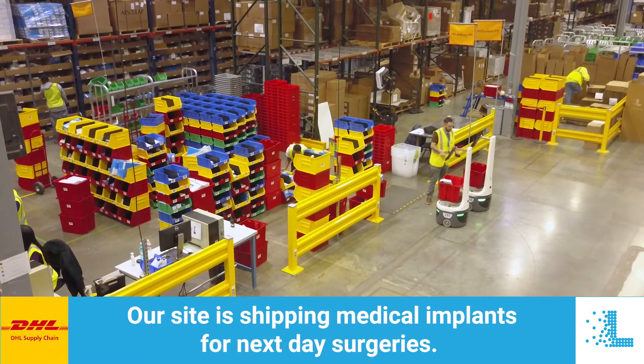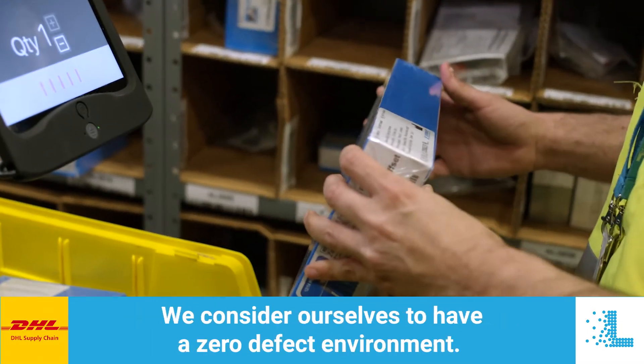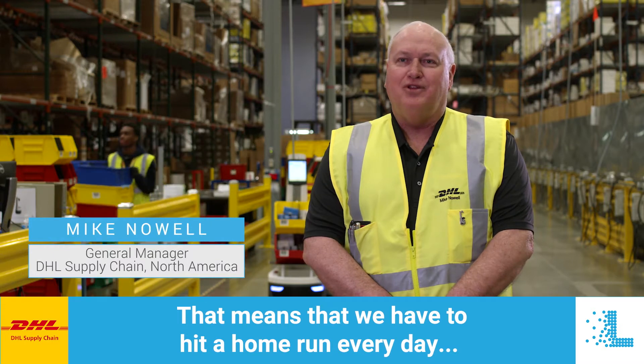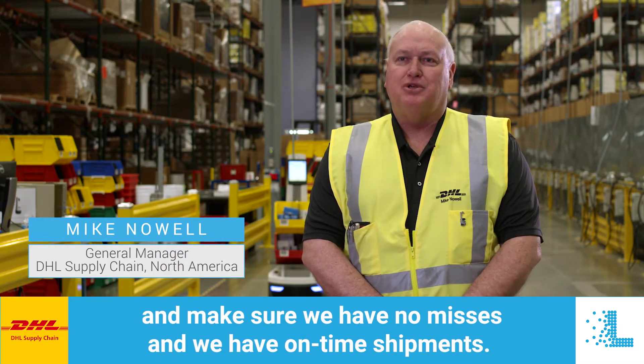Our site is shipping medical implants for next day surgeries. We consider ourselves to have a zero defect environment. That means that we have to hit a home run every day and make sure we have no misses and we have on-time shipments.